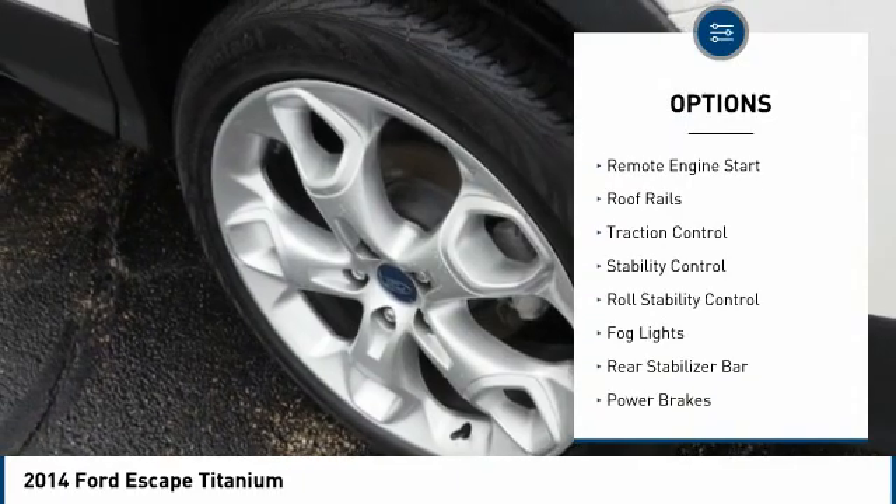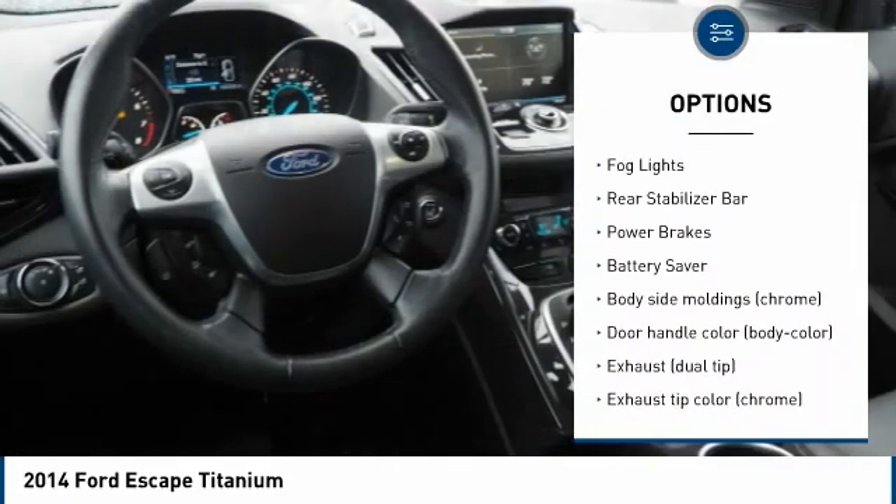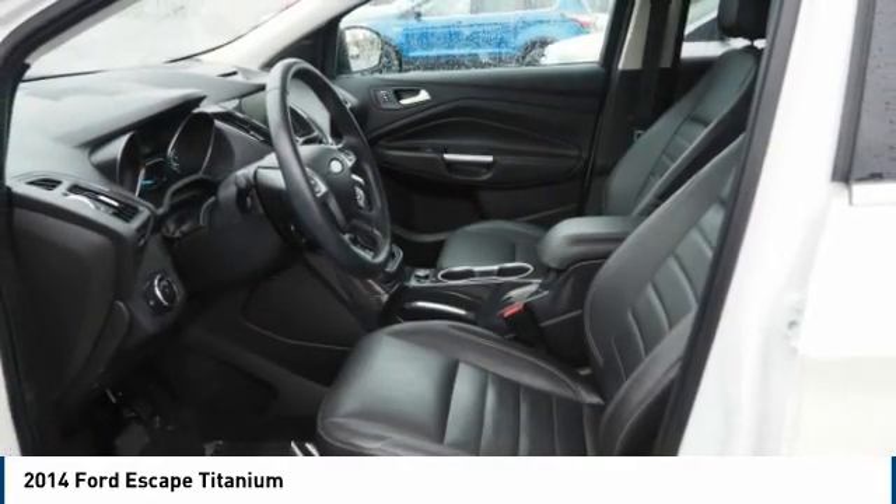Tire pressure monitoring system, remote engine start, roof rails, traction control, stability control, roll stability control, fog lights, rear stabilizer bar, power brakes, battery saver.